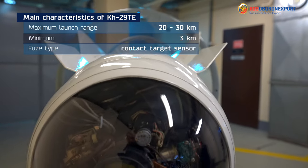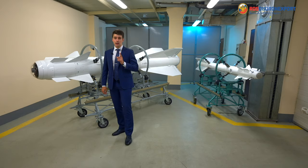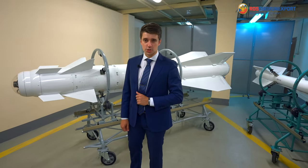Fuse type: contact target sensor. The missile's dimensions can be seen in the following table. Don't forget to put a like and subscribe to Professor Baron Expert YouTube channel. Thank you very much for your attention.